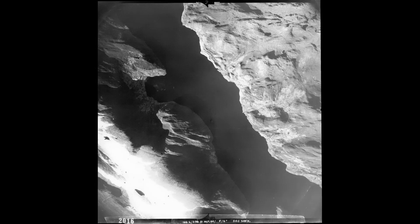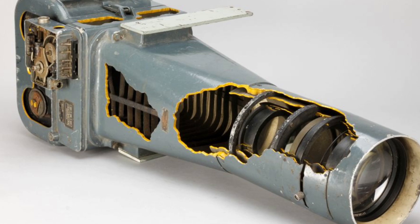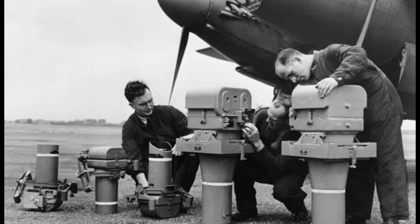Longer lenses and larger image formats offered more detailed images from extremely high altitudes. By 1942, the F24 was developed into the F52, which used an image format of 8½ inches by 7 inches and film magazines with up to 500 exposures — such was the need for better images and more of them.